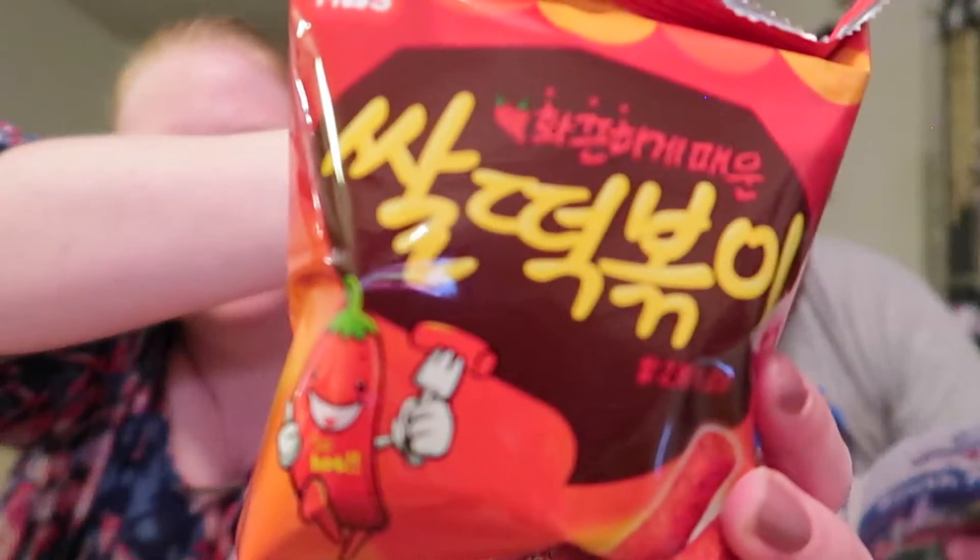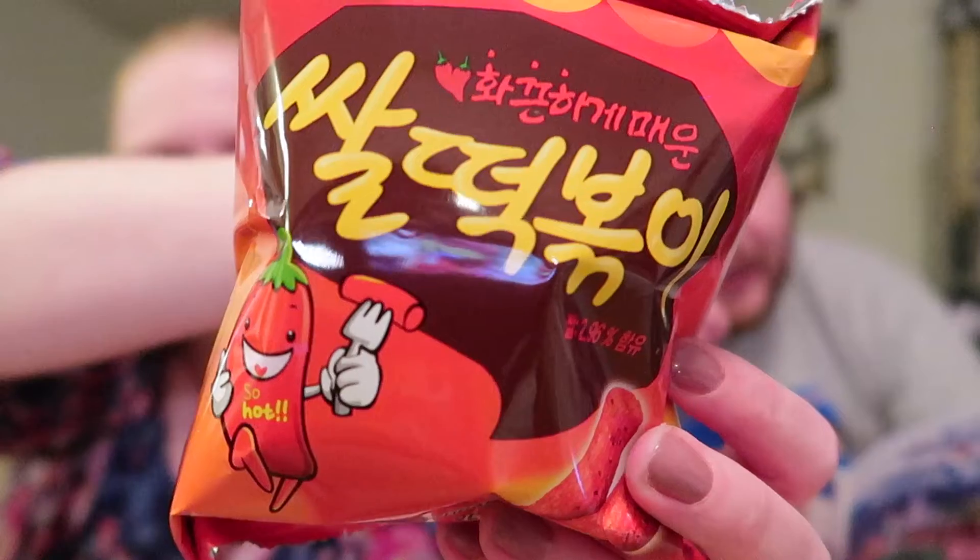First up are sweet and spicy wheat snacks — tteokbokki snacks. There's a little pepper icon that says 'so hot' on it. The red snack in your hand comes from a famously bright red South Korean dish — which means stir-fried rice cakes. It may not sound appetizing, but during a certain dynasty, this dish was so special it was called the 'peace dish' and was only served to royals.